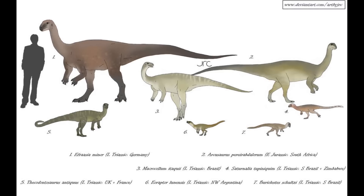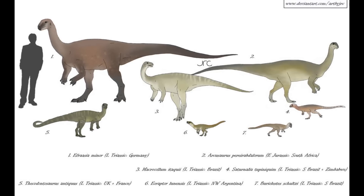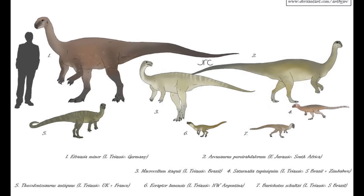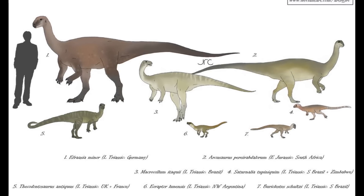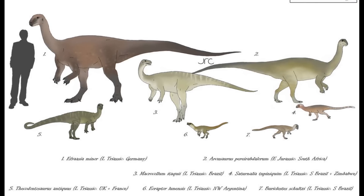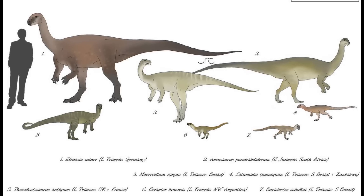Thanks for watching, everyone. The next episode will be covering the early evolution of the sauropodomorph dinosaurs, which started out as small, slender bipeds before evolving into the most massive land animals of all time. See you again soon. Cheerio.